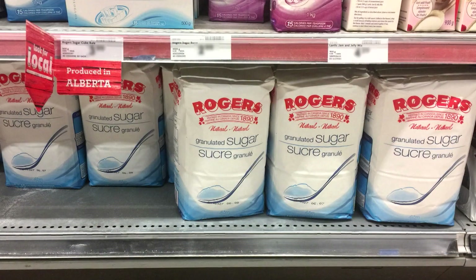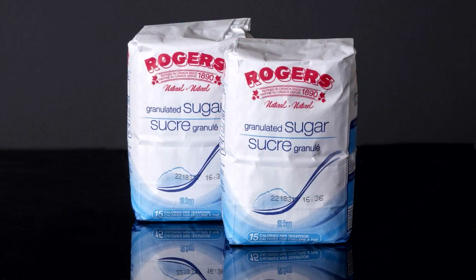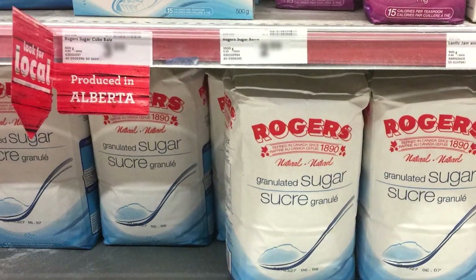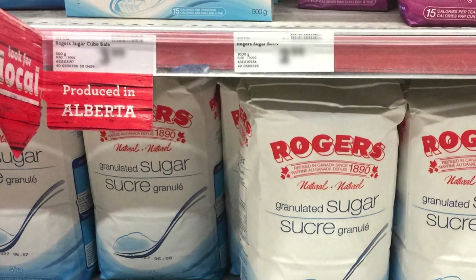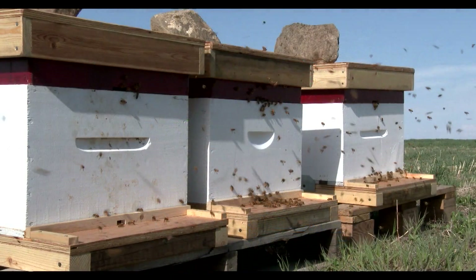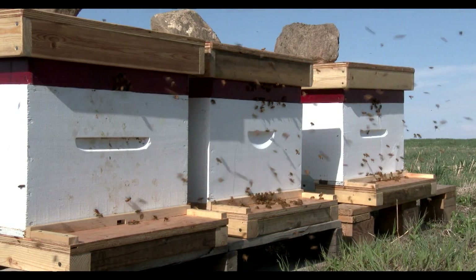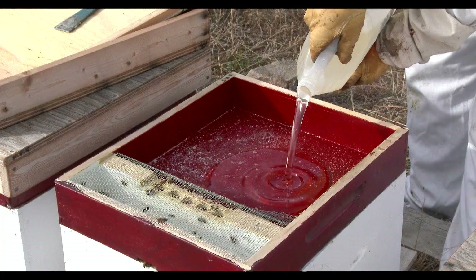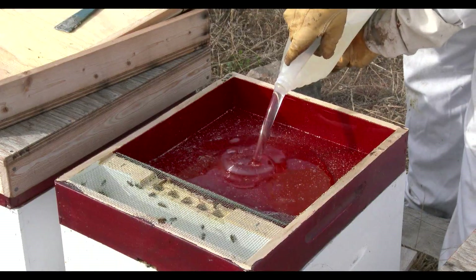When you visit your local supermarket, look for the black stamp on the box that starts with the number 22, indicating that it's Alberta beet sugar. Alberta beet sugar is used by consumers, industry and many local bakers. Locally produced sugar is also valuable to the beekeeping industry in Alberta — after removing the honey from the beehives, beekeepers feed the bees sugar water to keep them through the winter.